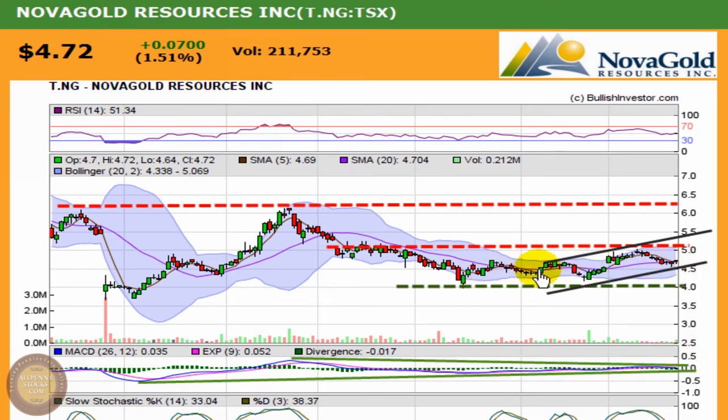The downside is the stock does pick up some secondary support right around $4.50. If it happens to fall through that, I'd expect it to come right back down and test the $4 level again. All in all, because it's rounding itself out, I think it's one worth keeping an eye on right now to see if upward pressure and increases in volume are going to start to accompany this stock. Those are the things I'd be looking for in the NG chart.